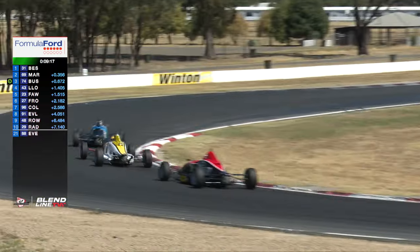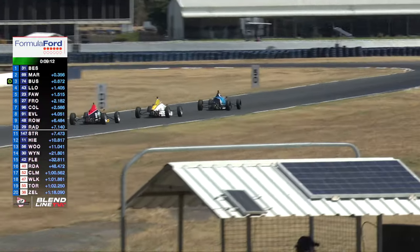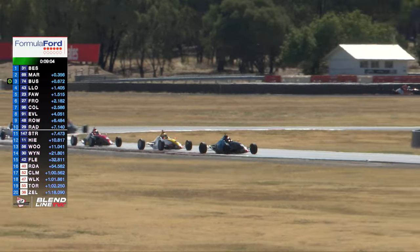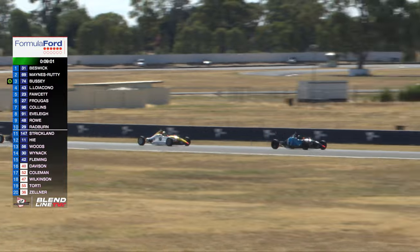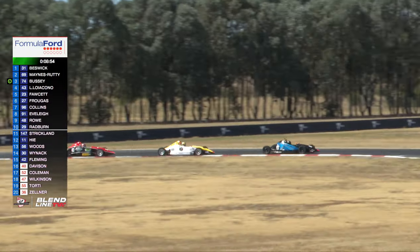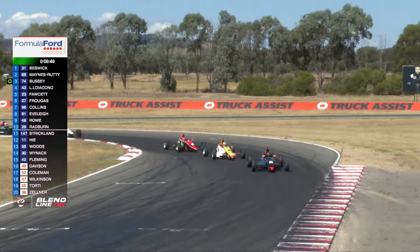There's a car in the middle of the track — big understeer at the sweeper. The car's streaming down to the left-hander, turn 10, sweeping around. Eddie Bezik doing a nice job. The gap: Bezik, Maynes-Ruddy, Bussey, Locarno, Fawcett, Frugas, Collins, Everly, Rowe. Imogen Radburn just inside the top ten in position ten, car number 29.